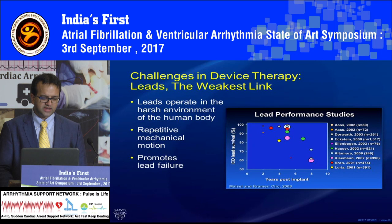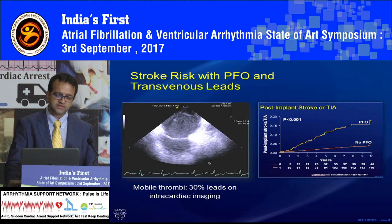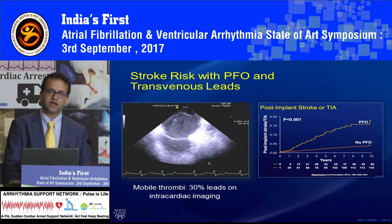Another underappreciated issue is that a lot of people who have devices follow the principle of Virchow's triad. On the devices, you can have thrombus and clot formation, and if over a period of time you have a PFO or tricuspid regurgitation, that clot on the lead can go to the brain and cause a big stroke. Unfortunately, this cannot be prevented even if you are on anticoagulation because the clot is sitting on the lead and not in the bloodstream.